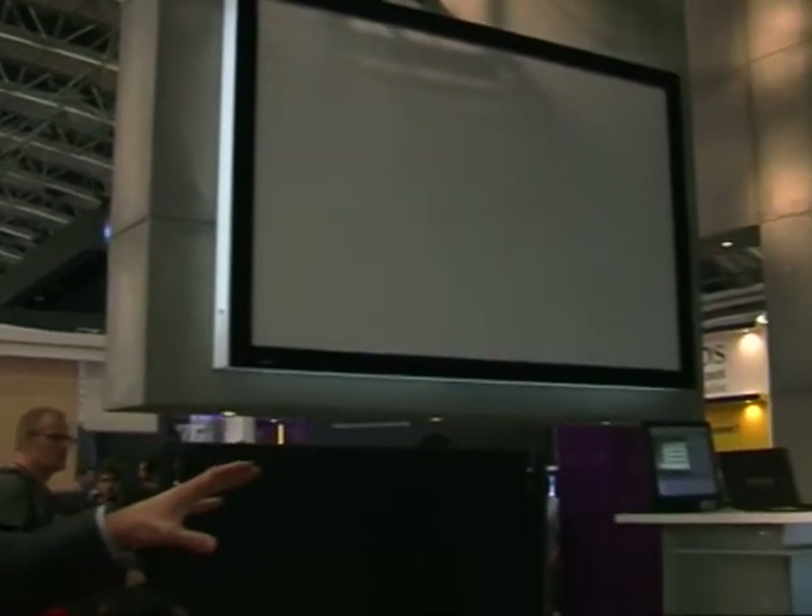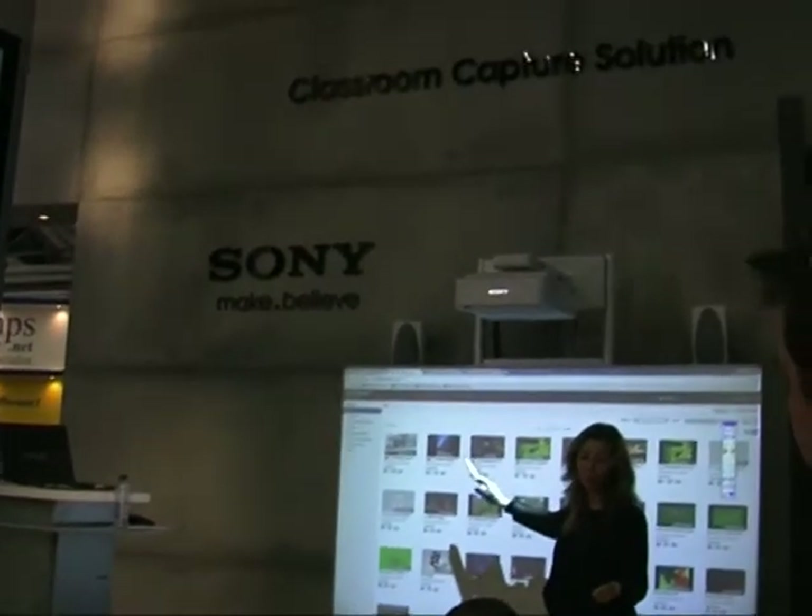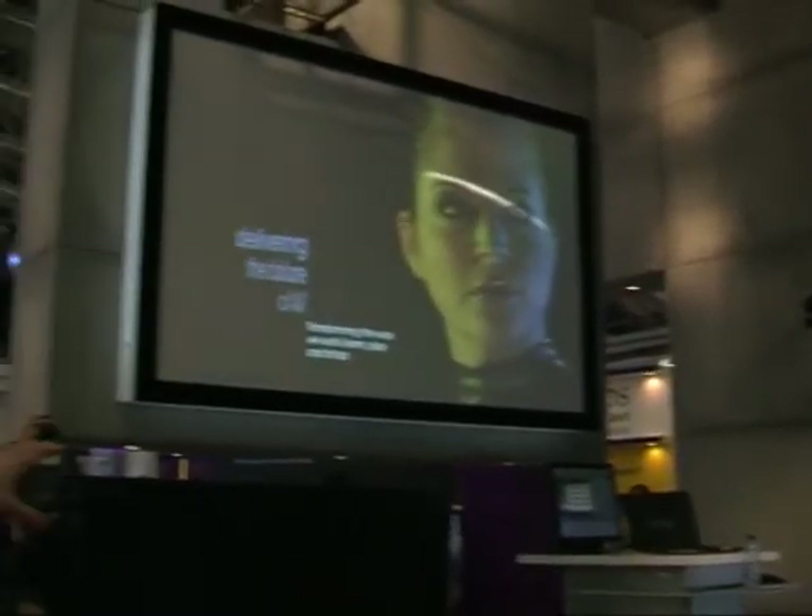What we are presenting here is the classroom capture solution. This is a software called Opsigate that records all content we want to capture. You can see a laptop and a screen — this is where the teacher will be. The teacher chooses the layout: we have a camera recording the teacher and we also record what is on the screen. Later, the student can access the Opsigate server — it's like a YouTube where they can see the different content and access the lecture.